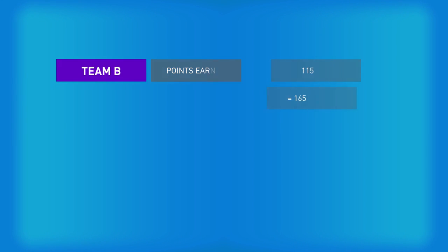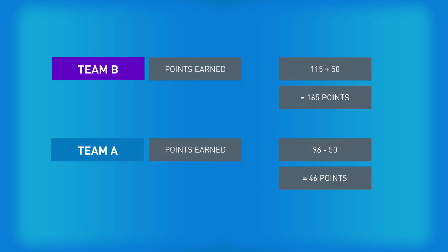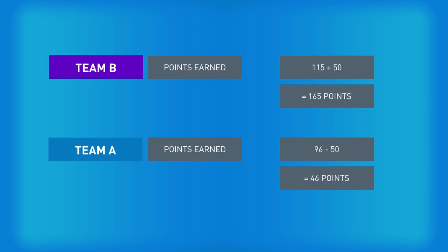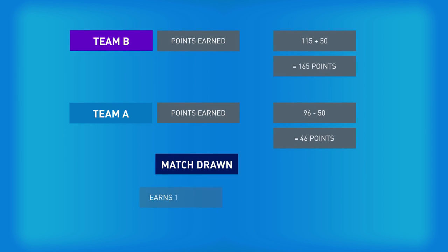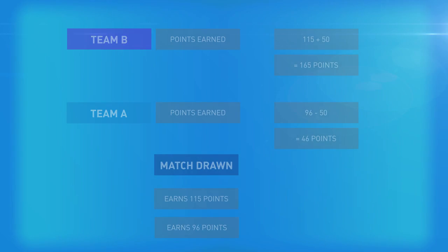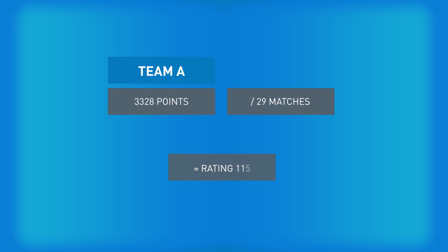Winning a match earns you 50 points more than your opponent's rating, losing a match earns you 50 points less than your opponent's rating, whilst a draw will earn you points equal to your opponent's rating. The total number of points earned, divided by the total number of matches and series a team has played in the rankings period, gives a side its overall rating.